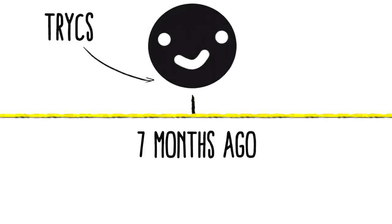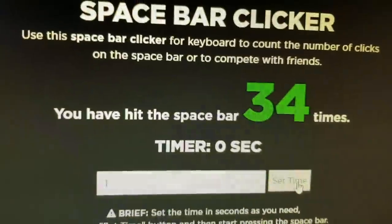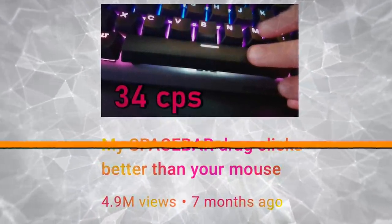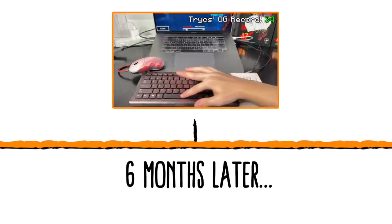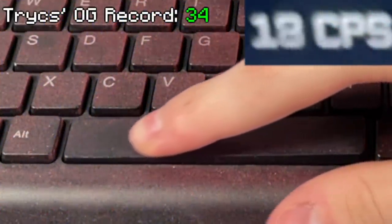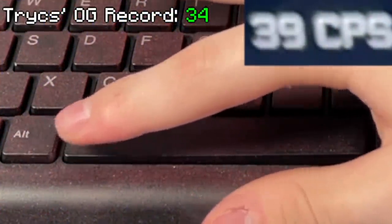Let me run down the history of the rankings. Seven months ago, a YouTuber named Trex, who will actually be featured later on in this video, made a video where he drag clicked 34 CPS on a keyboard. His video was the first of its kind and took the internet by storm. This marked the start of the drag clicking keyboard revolution. However, six months later, I built my own keyboard and smashed his original record by 5 CPS, getting a total of 39 CPS. And at the moment, I thought I was untouchable.